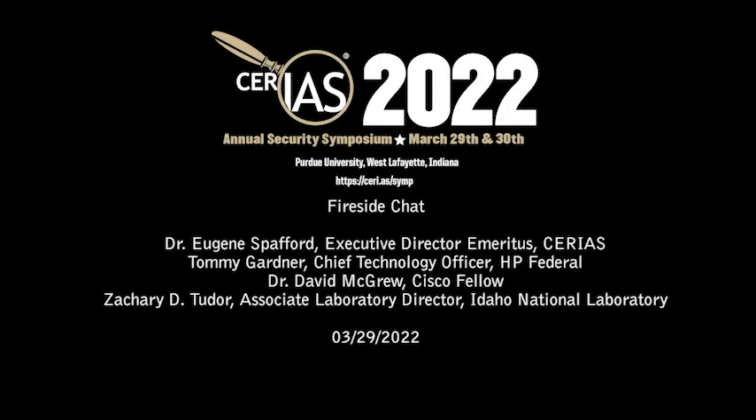Before I start the panel, I'd like to recognize that when I did the introduction for Dr. McGrew, I had mentioned the start of the Coast Lab and my colleague Sam Wagstaff, who helped with that. I now see Sam is here. Sam was here on the faculty before I arrived and was one of my co-conspirators in the early days of Coast and security. Thank you for finding your way here today, Sam.